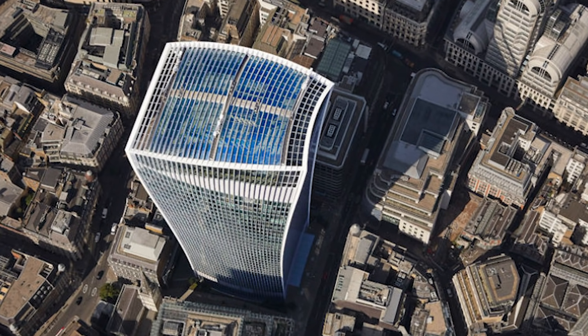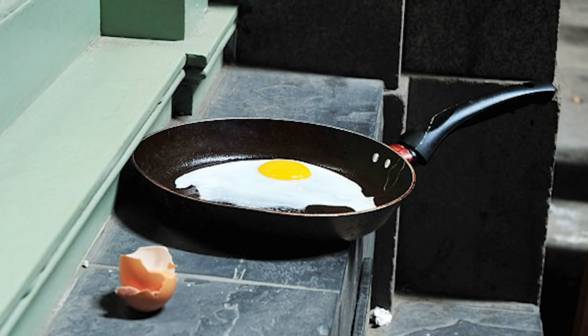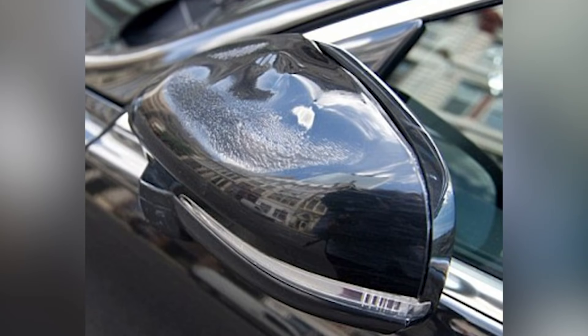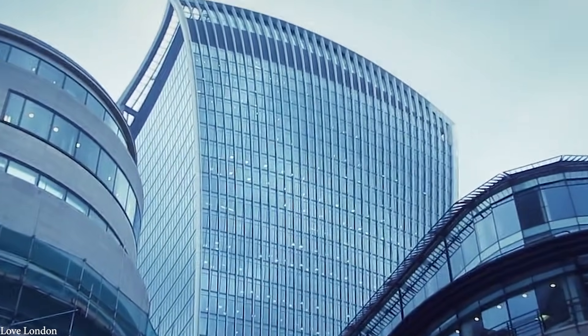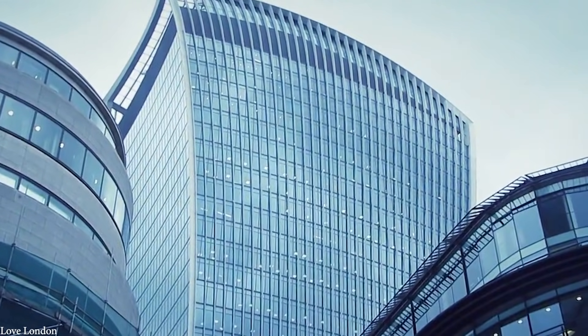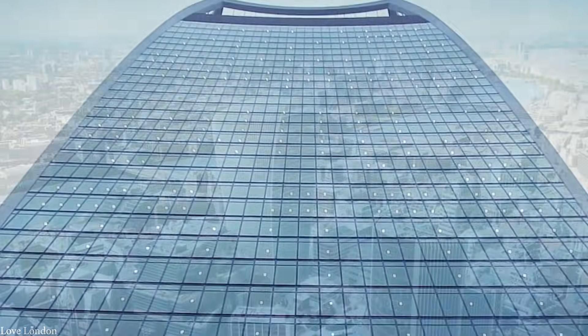Because of these rays, the building has gained notoriety for everything from frying eggs and baguettes placed on the sidewalk to burning the top of a parked Jaguar convertible. The Walkie-Scorchy has even caused wind funnels on the street below that have knocked both people and street signs over on multiple occasions, making it clear that this building was pretty badly designed.